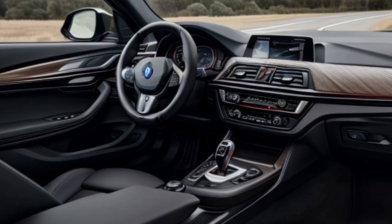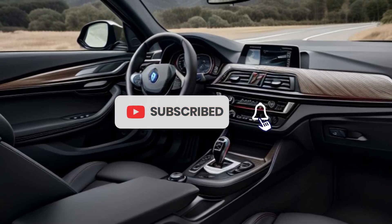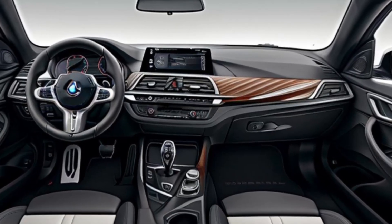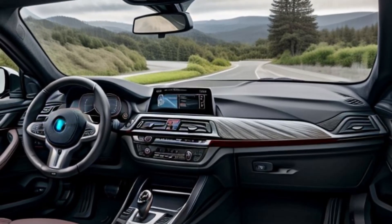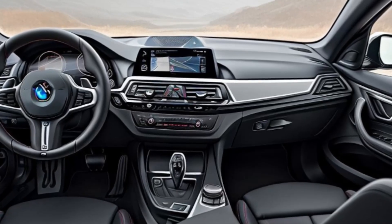With a starting price of around $38,000, the 2025 BMW 2 Series Grand Coupe offers a lot of value for a luxury car. The more powerful M235i xDrive comes in at about $48,000. Expect it to arrive at dealerships by the end of 2024, with pre-orders starting soon.